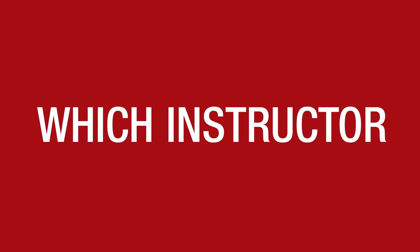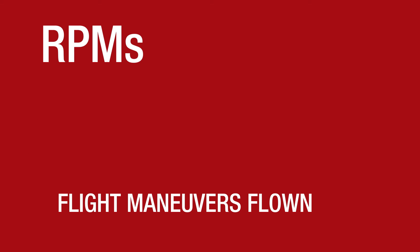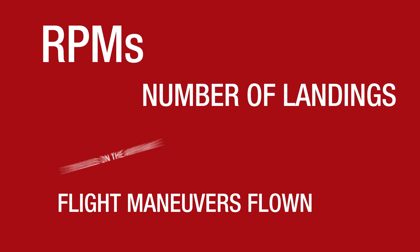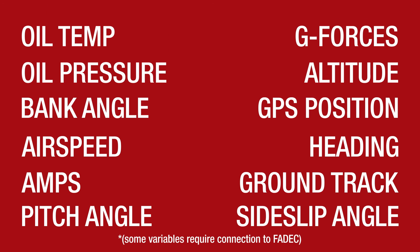It knows where it went, vertically and horizontally, what airplane it is currently flying in, which student and which instructor is in the aircraft, what time the engine started and shut down, the RPMs, the flight maneuvers flown, the number of landings, the stresses on the airframe including any occurrences of hard landings, and an amazing variety of other things.